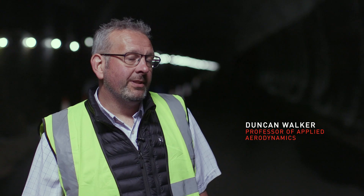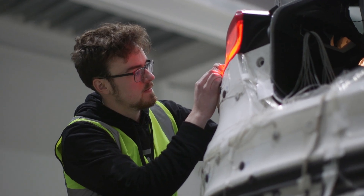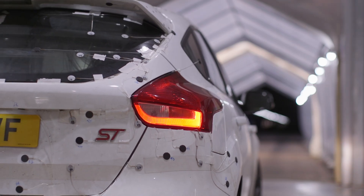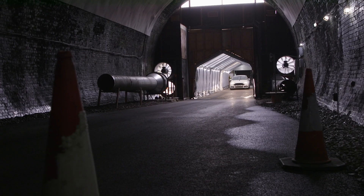We're here at Catesby Tunnel, which is a converted railway tunnel, to measure the drag of one of our cars. The drag is the aerodynamic force that the car has to overcome to go forwards. We've got lots of little static pressure tappings — little holes on the surface of the car — where we can measure the pressure. We can start to understand not just a single number for the drag force, but how the pressure distribution is affecting that, which from an academic and design perspective is the kind of information we need to design better cars.